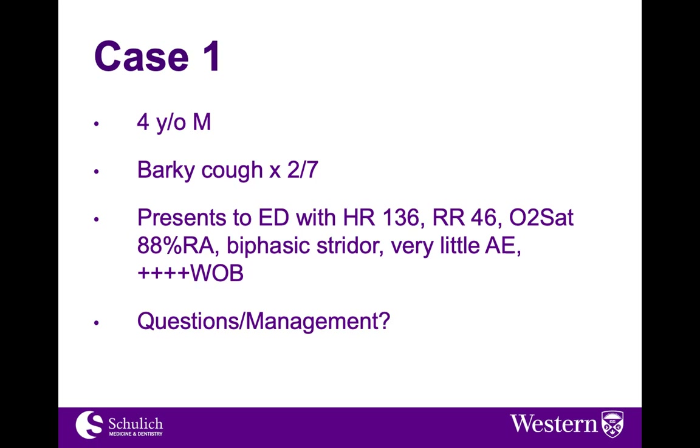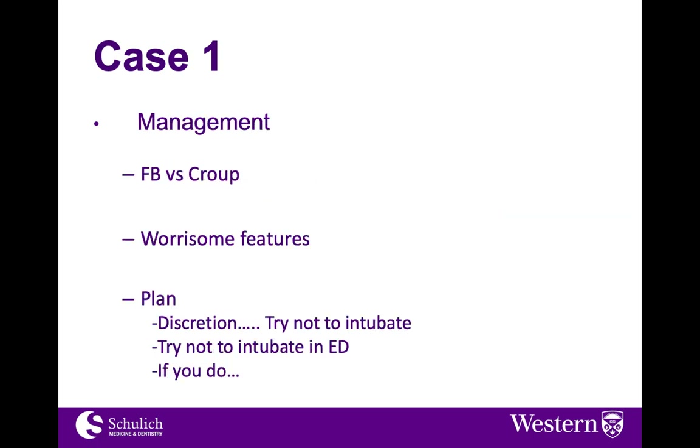Let's start with a case. A four-year-old male presents to your emergency department. They've had a barky cough for two days, and their initial vitals are heart rate of 136, respiratory rate of 46, saturation of 88%, with obvious biphasic stridor, very little air entry, and a lot of work of breathing. How would we manage this? Our minds quickly jump to our differential, although this sounds very much like an upper airway infectious process like croup. We do have to consider the possibility of a foreign body — there are very worrisome features.